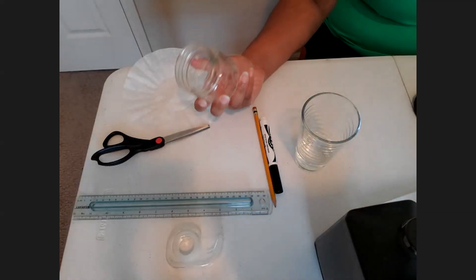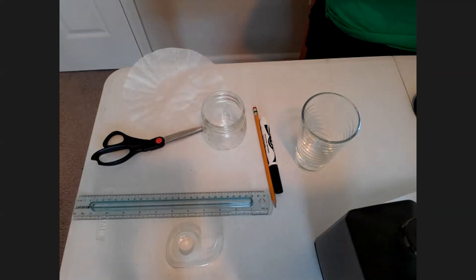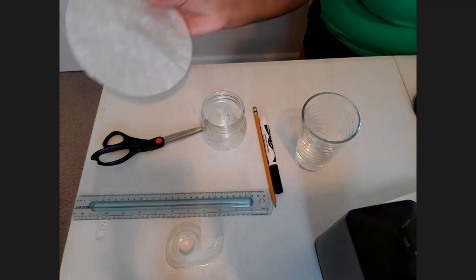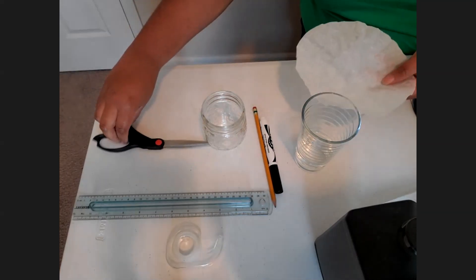I didn't have a paper cup, but I did have a glass jar, so I'm going to use that today. The first thing you need to do is cut your coffee filter into strips, so we'll start with that first.